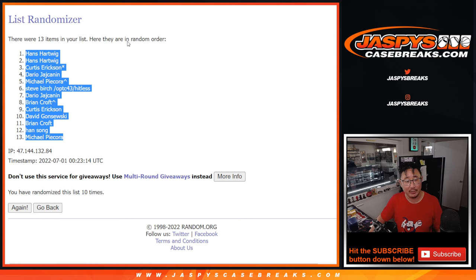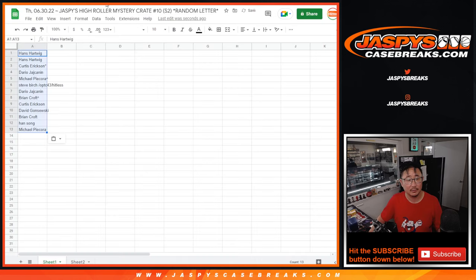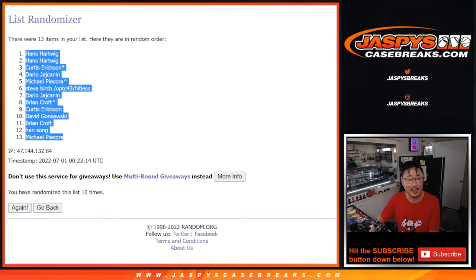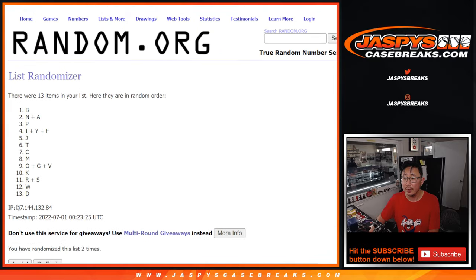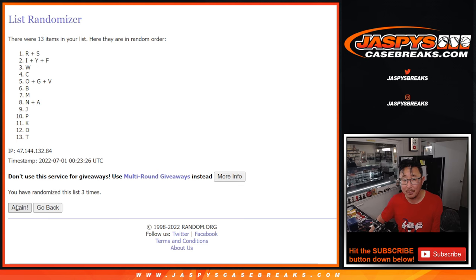We got Hans down to Michael after ten rolls. Now four and a six, ten times for the letters. Rolling through ten times... we got T down to K.